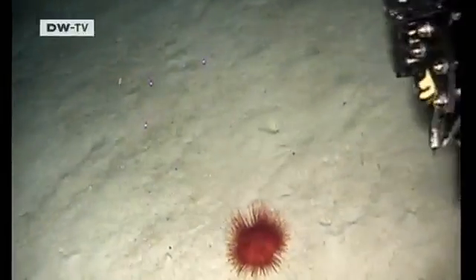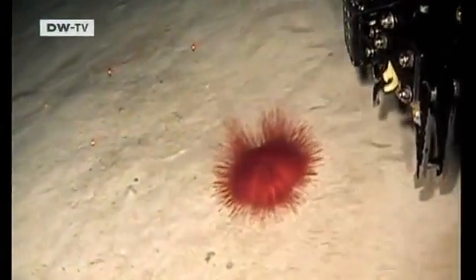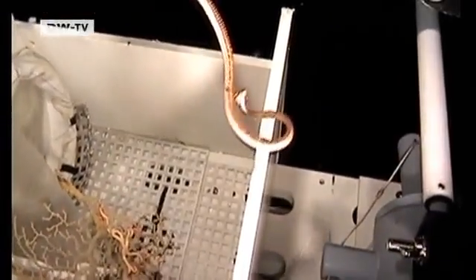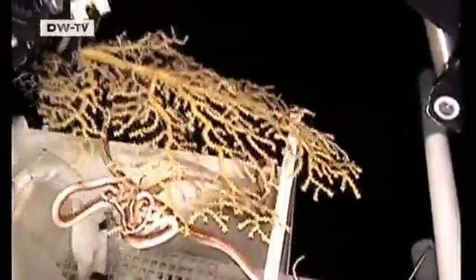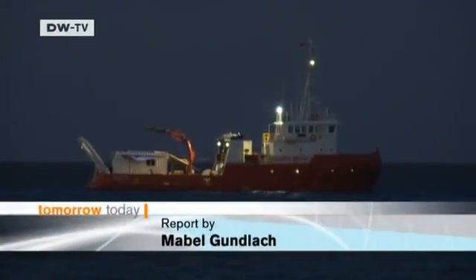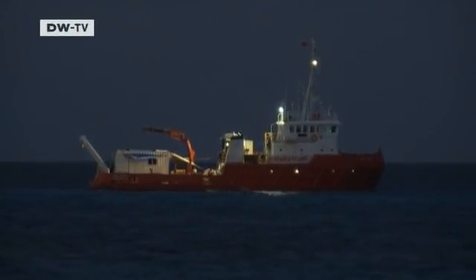The robot is not only there to observe and film — it brings some of the underwater creatures to the surface for further examination. It doesn't work every time, but in many cases it's successful. In all, the scientists have gathered over 150 samples of marine life from their expedition to the coral reef. The rich pickings from three weeks of fieldwork will now be analyzed for years to come in labs back in Germany.